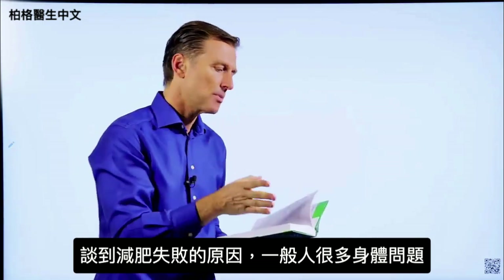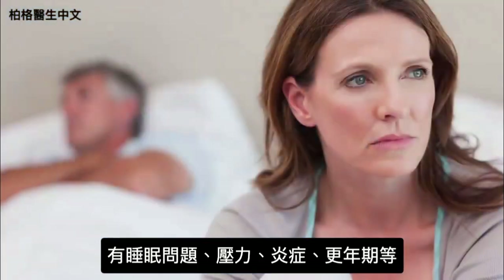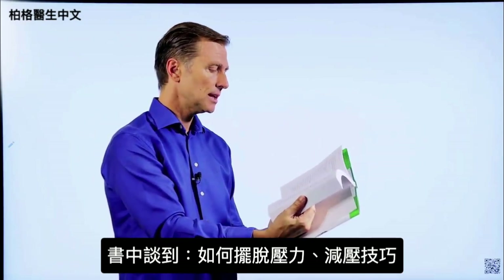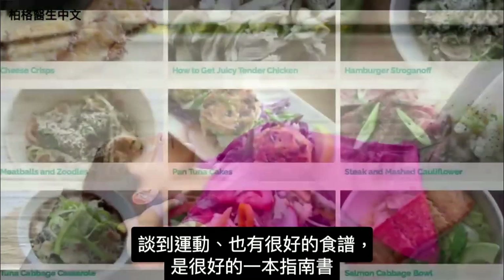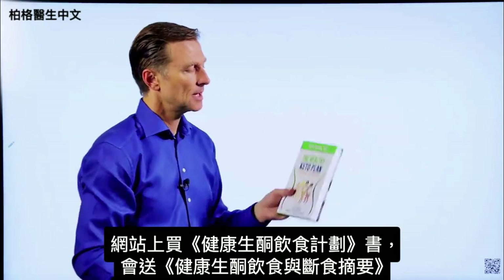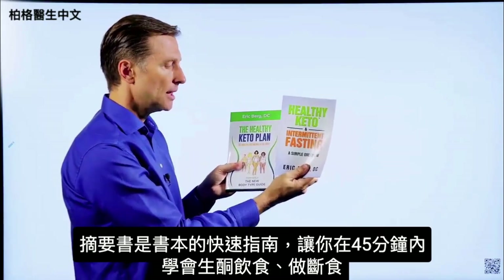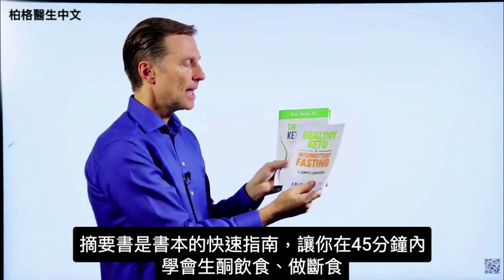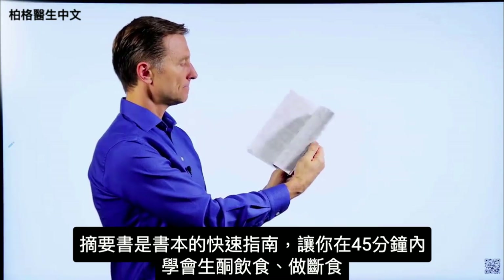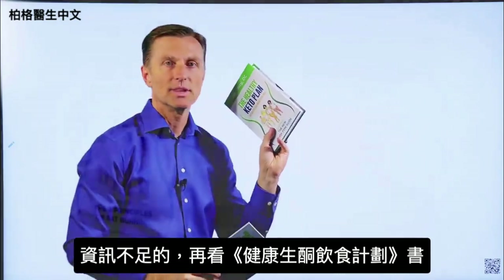Very few people just have a weight problem — they also have body issues like sleeping problems, stress, inflammation, and menopause, which I cover extensively. I also talk about how to get rid of stress with a technique, exercising, and there are a lot of really good recipes in the book as well. On my website, if you get The Healthy Keto Plan, you get a companion book called Healthy Keto Intermittent Fasting for free — it's a quick guide designed so you can learn how to do keto and intermittent fasting within 45 minutes.